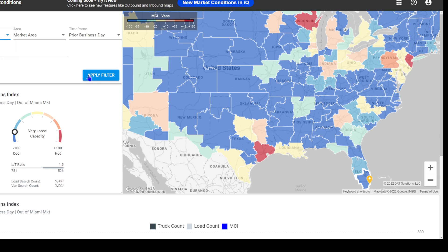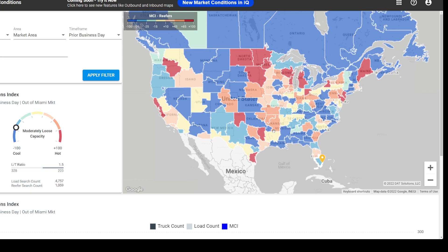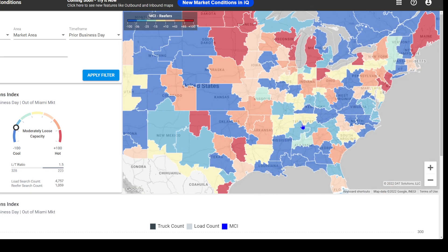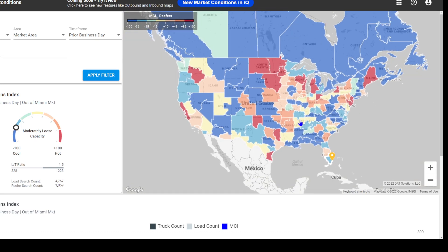So let's go to reefer. Reefer is looking better, but at the same time not as good as it has to be. It's looking better though — a lot more red spots, which is good. It's definitely good.